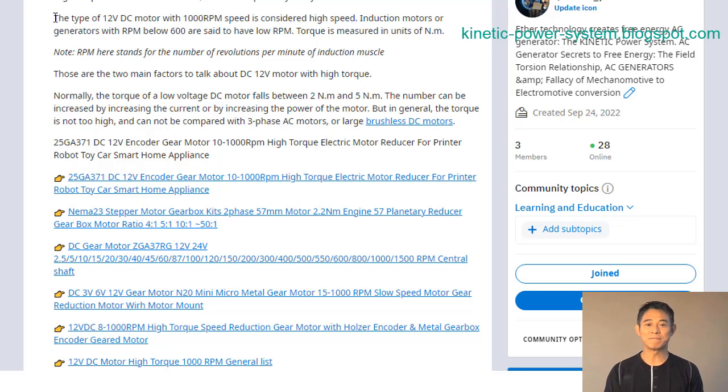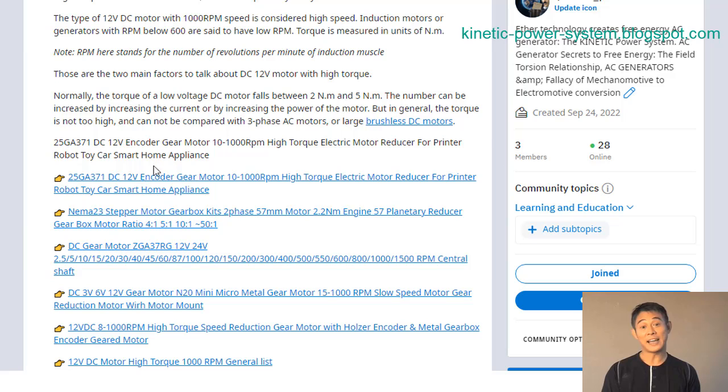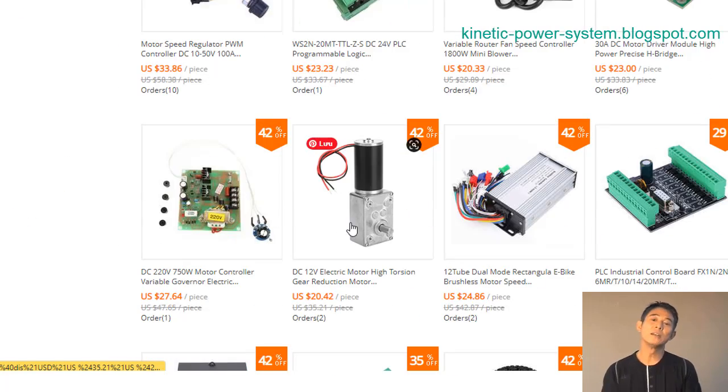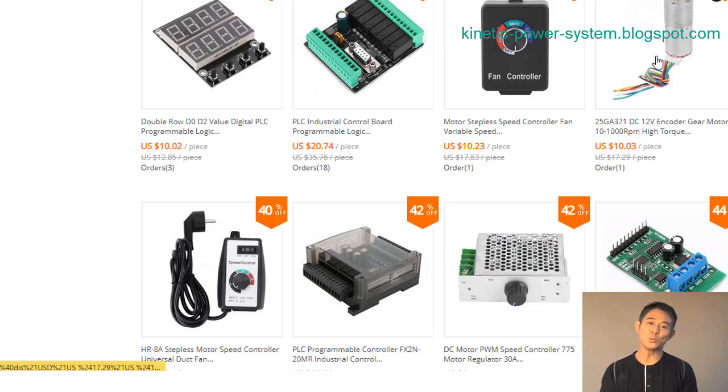A 12V DC motor needs high torque to start and operate at full speed. Many machines require this type of torque to function properly. It is essential for many applications, such as powering a car's engine or running a power drill. Some motors are able to produce more torque than others. When choosing a motor for your application, it is important to consider the amount of torque that is required.